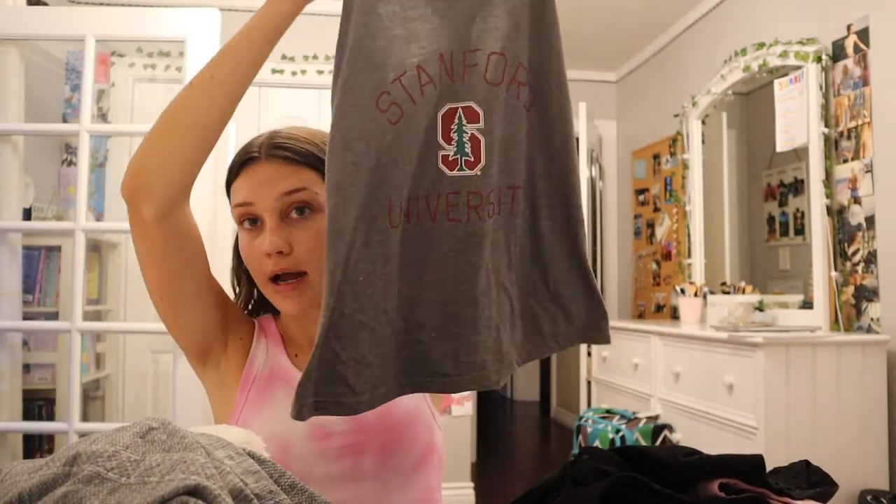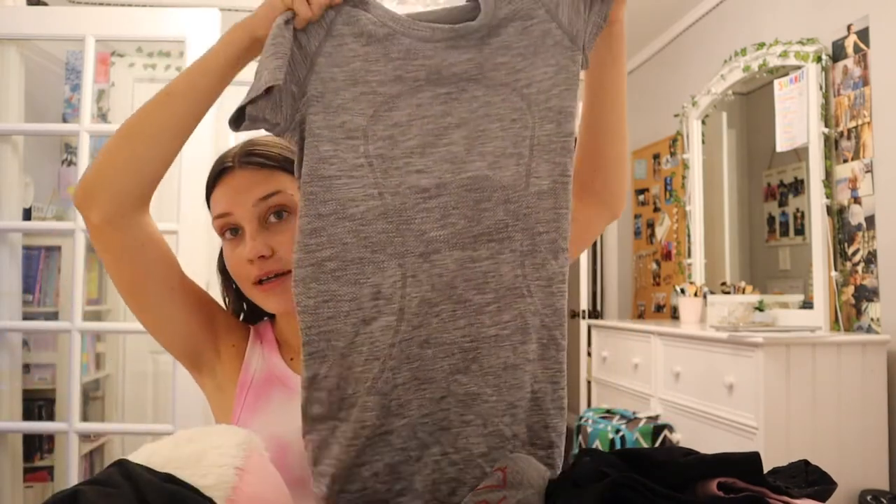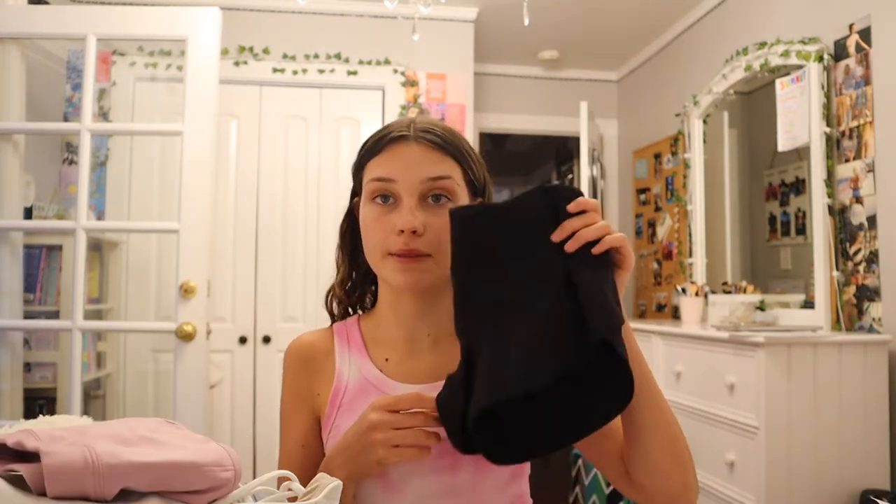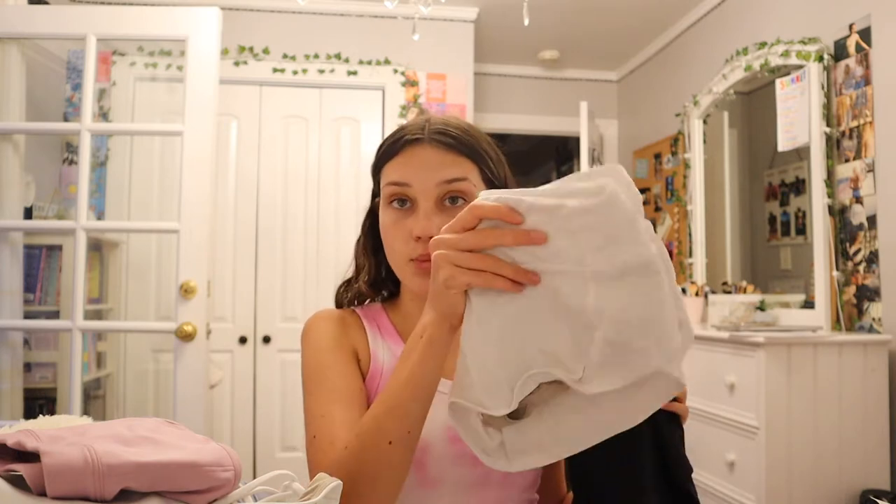I was just getting some workout clothes. I have a gray Lululemon tank top and a gray Stanford tank top, plus a gray Lululemon shirt. For sports bras, I have a black Lululemon one and a white one. I'm also going to bring this purple one — so three sports bras. For shorts, I'm bringing these black shorts, white shorts, and blue shorts.